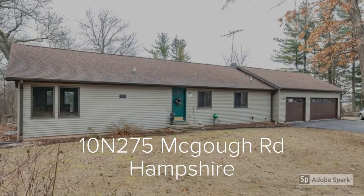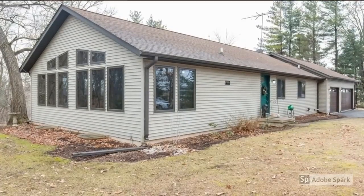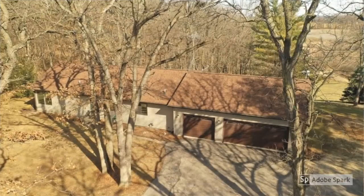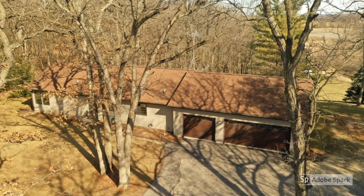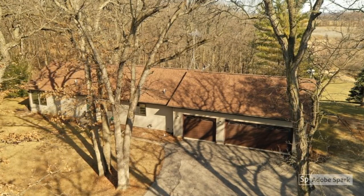Welcome to 10N275 McGuff Road in Hampshire, Illinois. Enjoy your own piece of paradise on this sprawling lot. Two bedrooms, two and a half baths, three car garage, and five acres of wooded luxury in this off the beaten path home.